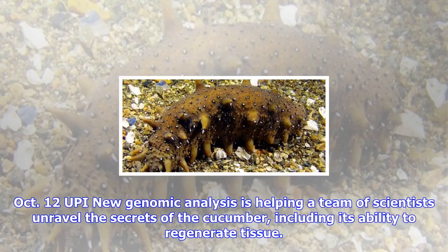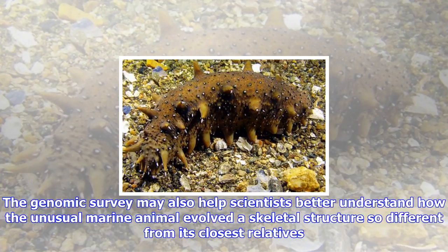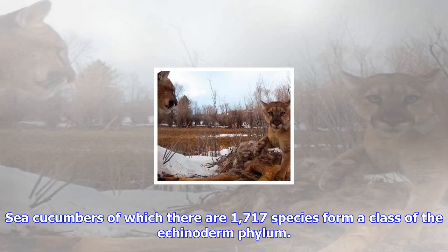October 12. UPI: New genomic analysis is helping a team of scientists unravel the secrets of the sea cucumber, including its ability to regenerate tissue. The genomic survey may also help scientists better understand how the unusual marine animal evolved a skeletal structure so different from its closest relatives.